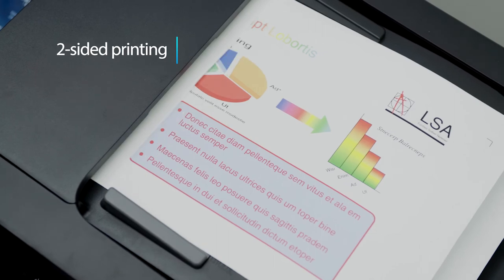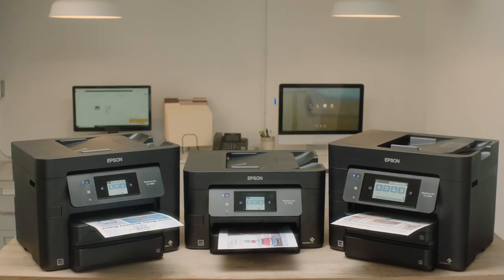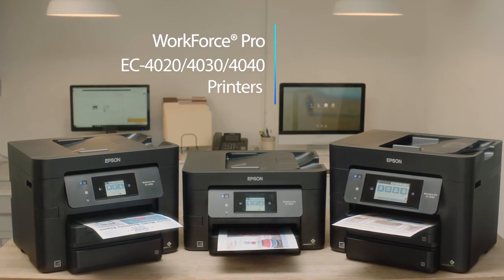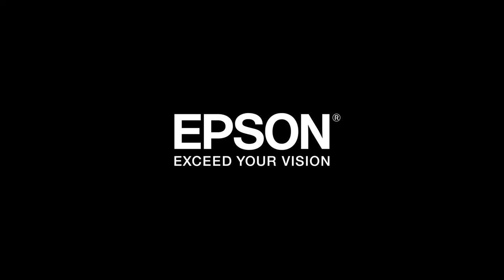With their compact design and two-sided printing, you save paper and space in your work area. Bring extraordinary efficiency to your business with the Epson Workforce Pro EC 4040, 4030, and 4020 color multifunctional printers. Epson — exceed your vision.